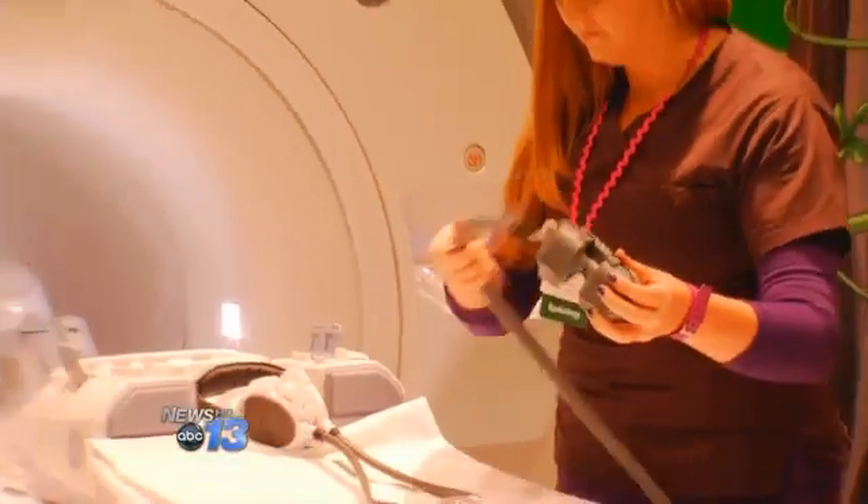The goggles were paid for by a grant, costing more than $44,000. The reason they're so expensive: no metal components. But once a child has them on, he or she can watch videos while getting the procedure.